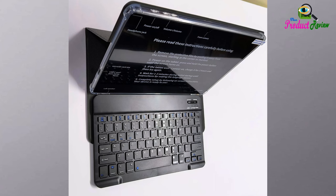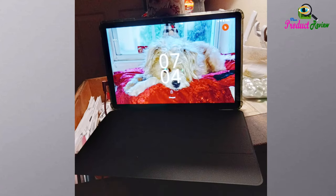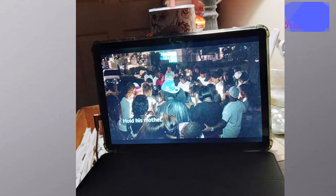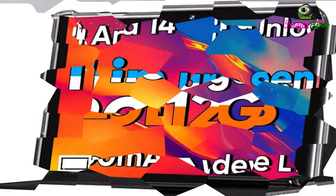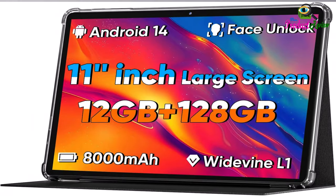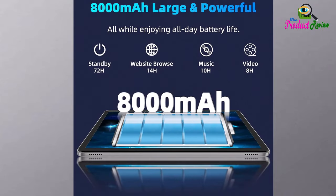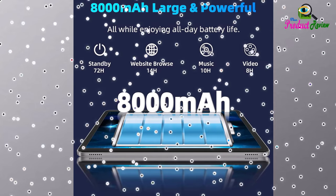8000mAh Large Battery plus 18W Fast Charging: This tablet's built-in 8000mAh large battery lets you freely enjoy reading or watching videos for 8-10 hours on a full charge. No need to worry about the battery while traveling. 18W USB PD fast charging reduces your charging time; note: 18W adapter sold separately.